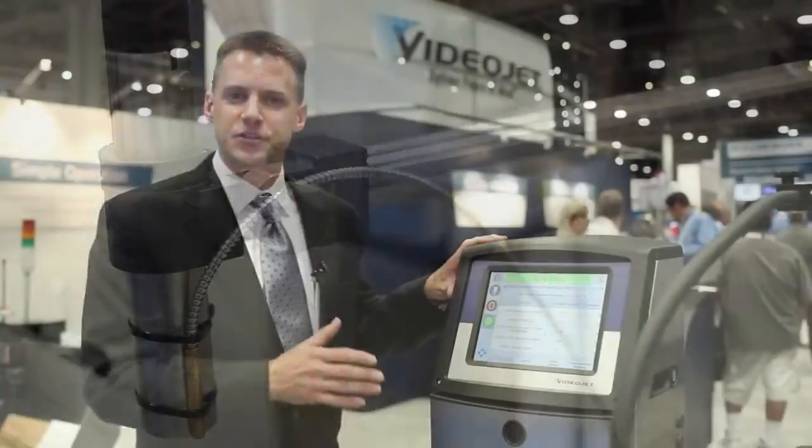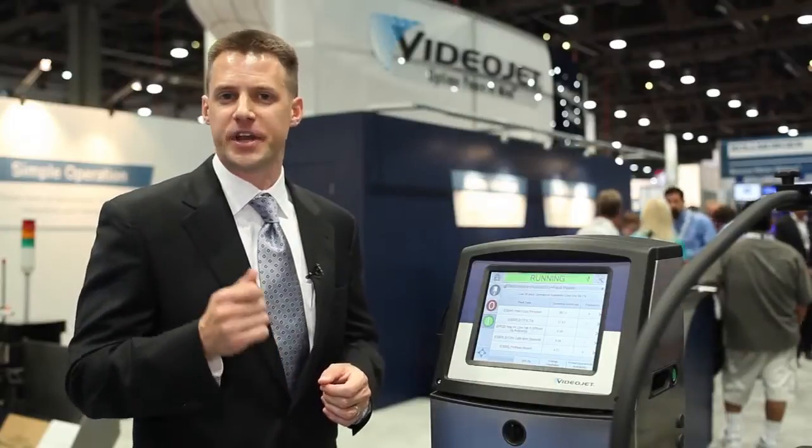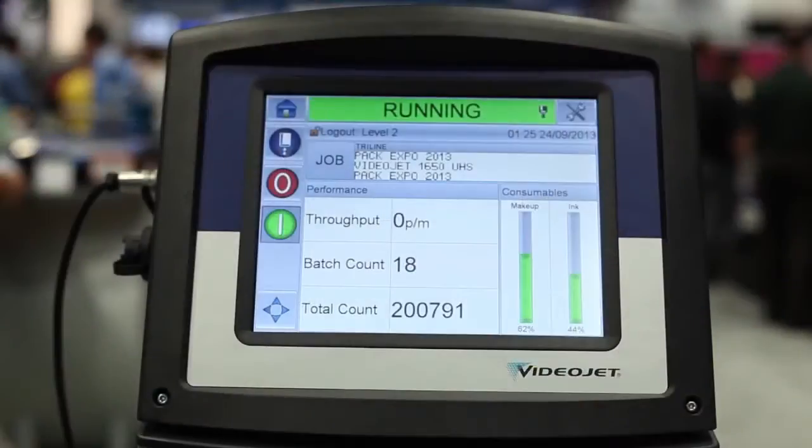The 1650 Ultra High Speed is designed to provide more content, faster production with higher uptime and fewer mistakes. Ultimately, VideoJet is committed to delivering our customers with advantages that help their quality, throughput, and profitability goals.